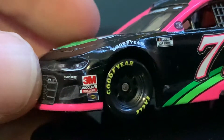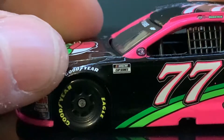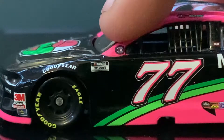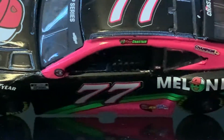Here we got 3M, Sunoco, and Lincoln Welders. And then we got Goodyear, the NASCAR Cup Series, and we got the All-Star looking thing on the side. And then we got Ross Chastain with the Melon Man logo.